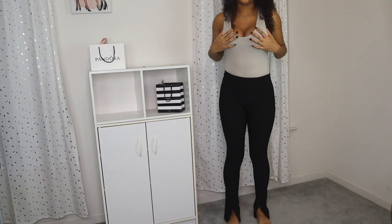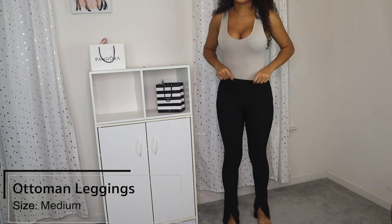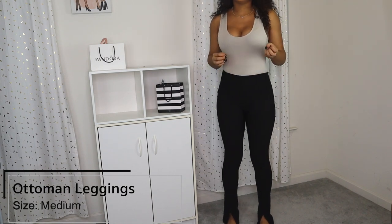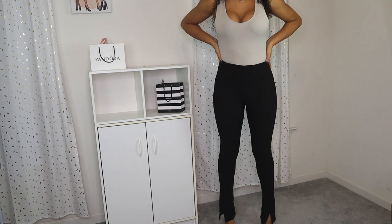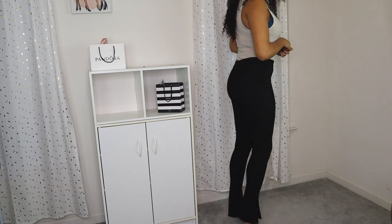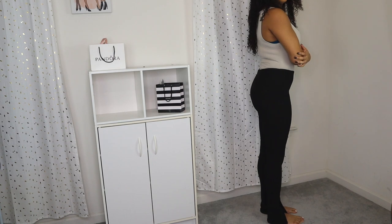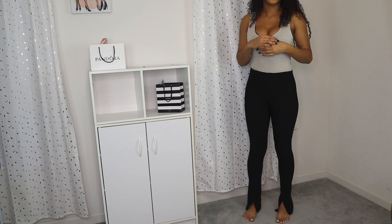These are the Ottoman leggings from Zara, in a size medium. I really like them but they were super tight to put on, so I'd definitely say go up a size — they run small. I'm 5'7" for reference, and these come all the way down to the bottom of my feet.